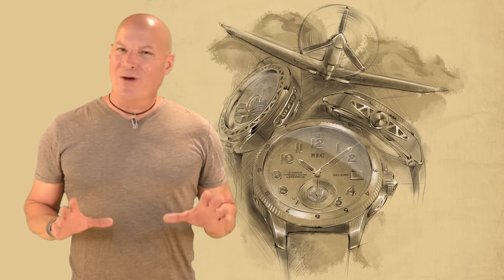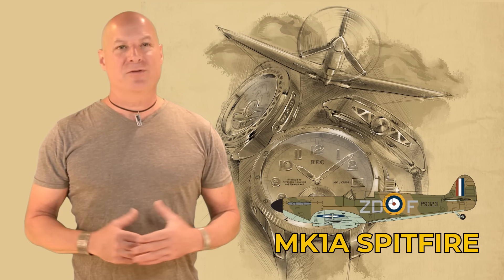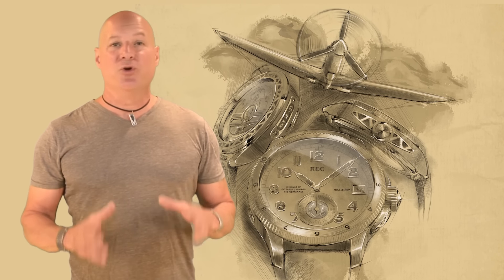This video is made possible by RecWatches, supporting the restoration of a Mark I-A Spitfire that scored 15 victories during the Battle of Britain.